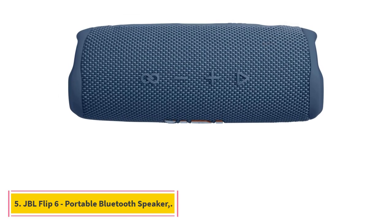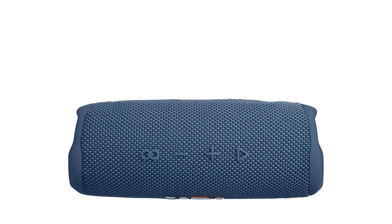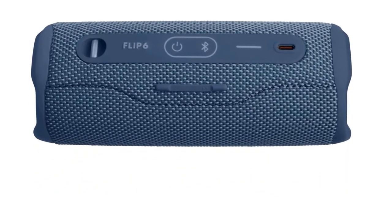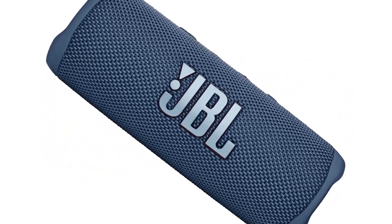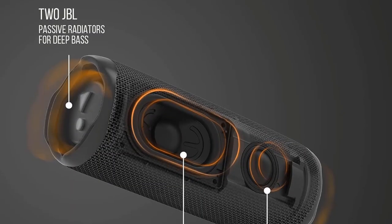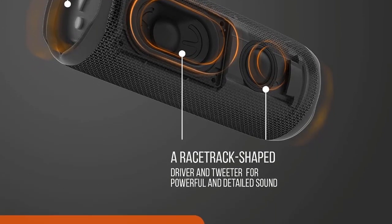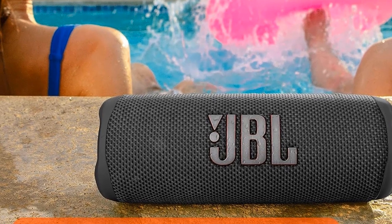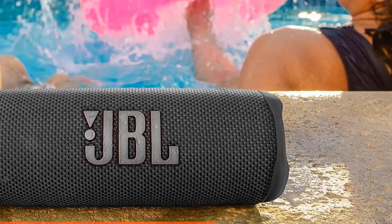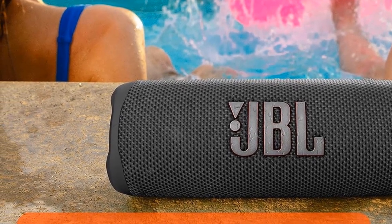Number 5: JBL Flip 6 Portable Bluetooth Speaker. JBL is committed to sustainable, earth-friendly packaging — the Flip 6 comes in a recyclable paper-based box with a plastic hangtag that's over 90% recycled and an exterior printed with soy ink. It's IP67 waterproof and dustproof, so you can bring your speaker anywhere. The JBL Flip 6 gives you up to 12 hours of playtime on a single charge.